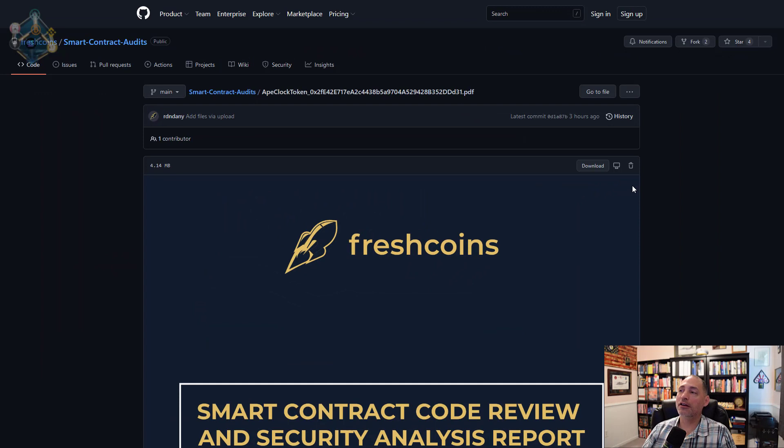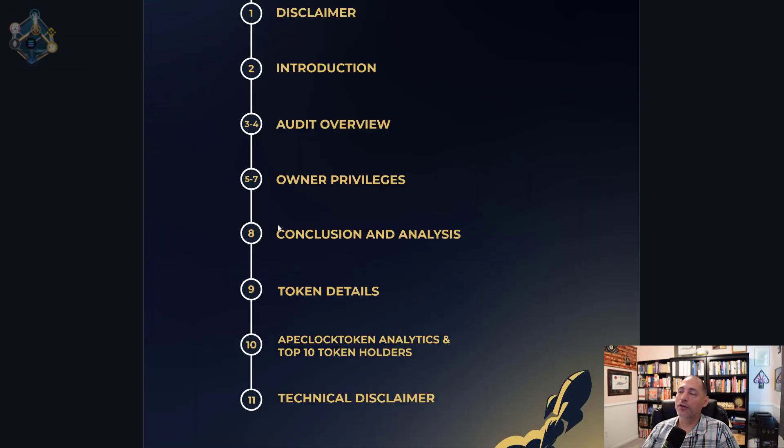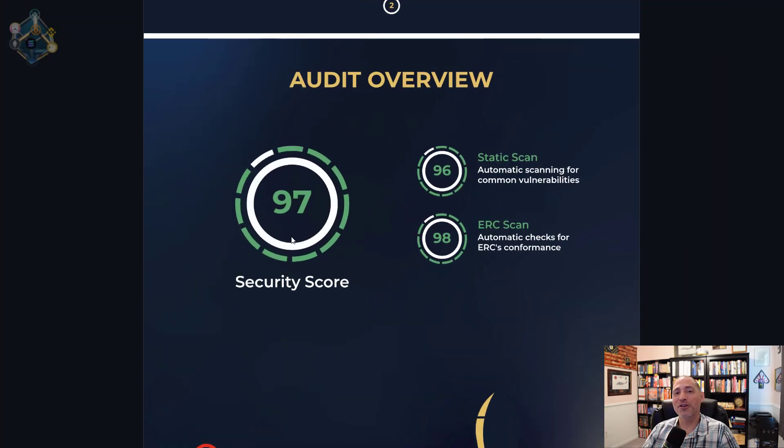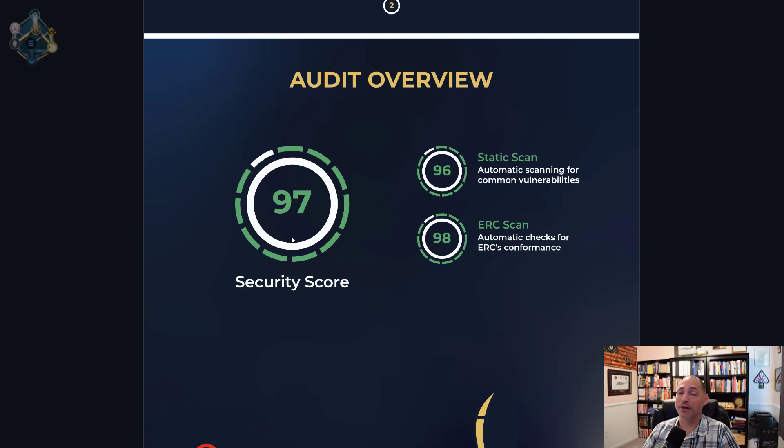For their audit, they were audited by Fresh Coins — I haven't seen an audit by them before, but let's take a look. I love it when audits give you a score. A 97 is a phenomenal score — most of us in school would have been thrilled with a 97. I trust that their understanding of the contract and potential issues supports that score. I have a lot of confidence that the contract shouldn't have any issues when I see a high score like that.